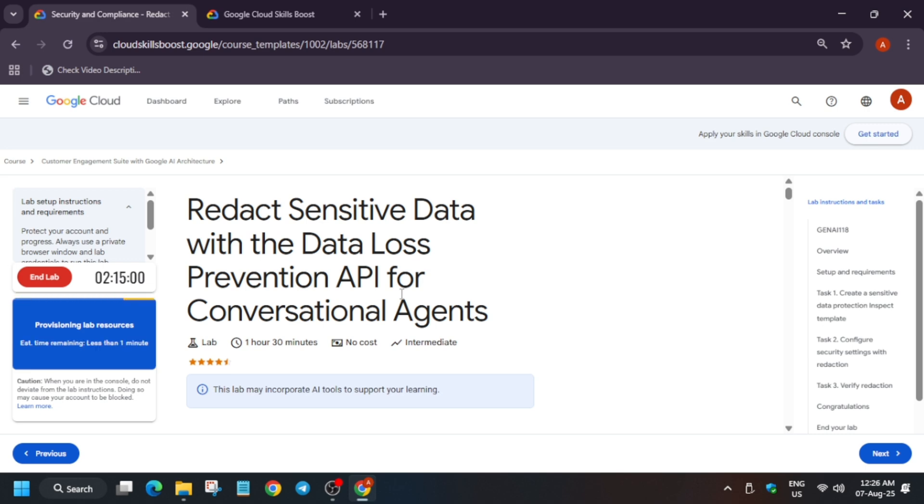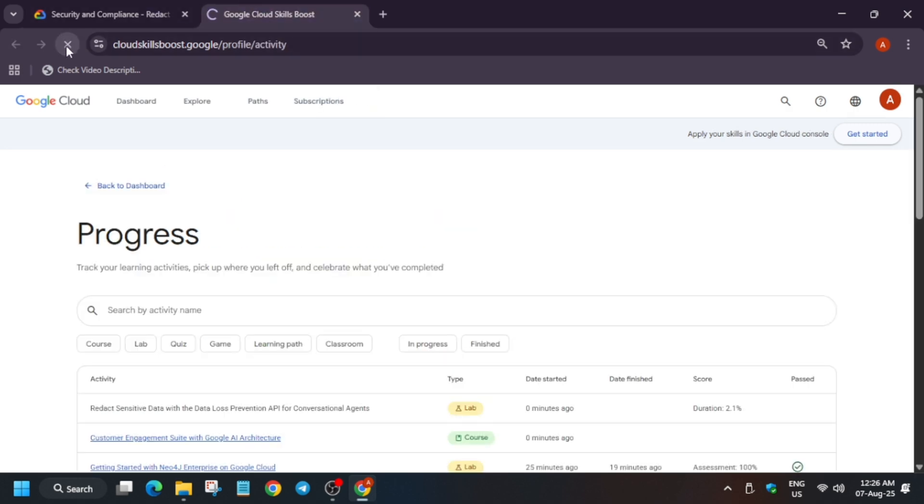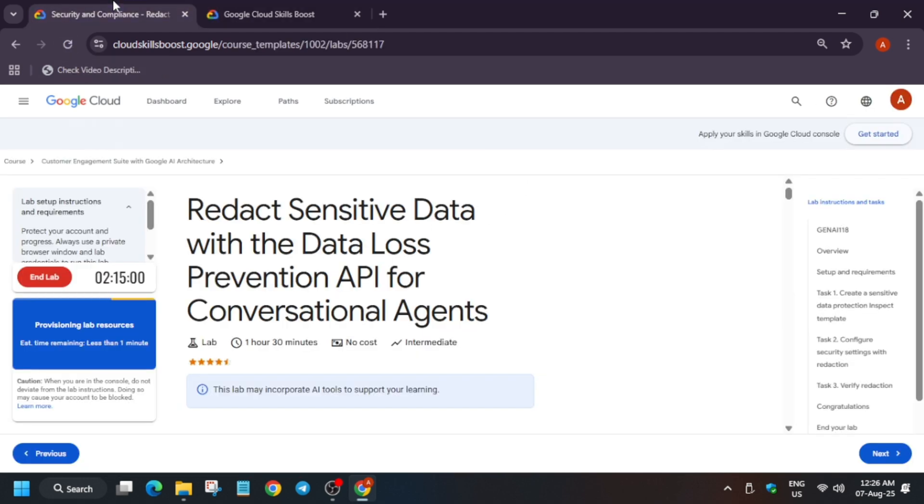So let's move ahead. Here you can see we are now in the last step. We haven't got any score because the lab has not been started yet, but the time has passed approximately five minutes. So let's wait for some more time.